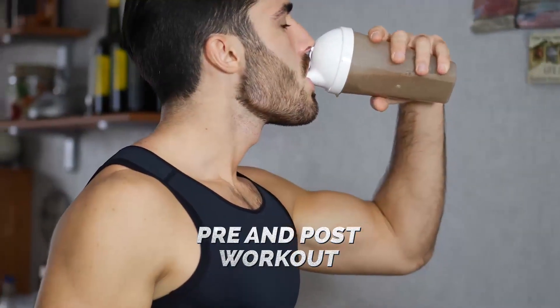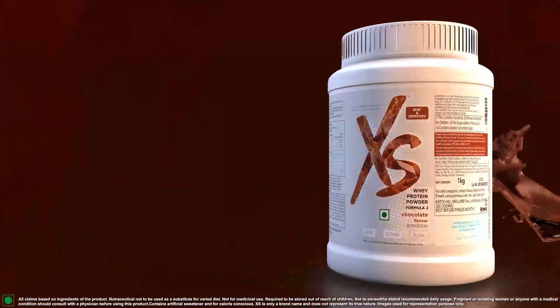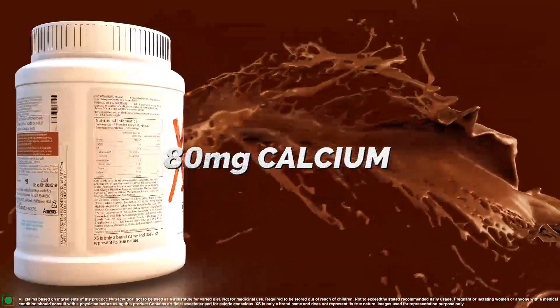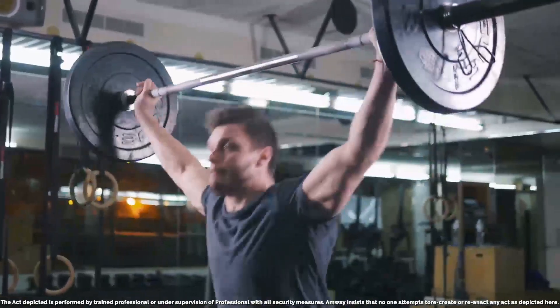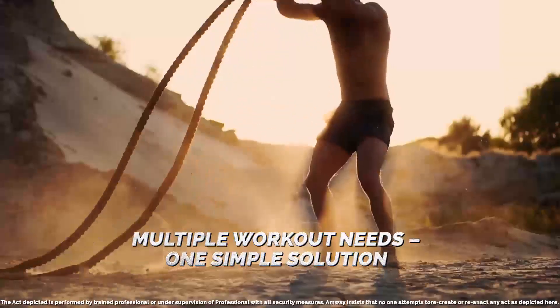It can be used as both pre and post workout. It comes with multiple other benefits like 18 milligrams of calcium, which supports bone health, and contains prebiotics that support digestive comfort.